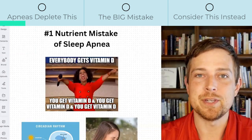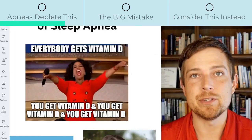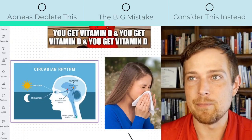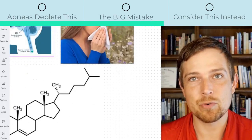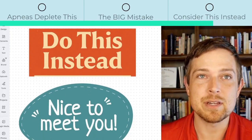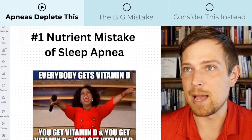This is the number one nutrient mistake of sleep apnea. As shared here, it has to do with vitamin D, where it gets handed out all willy-nilly, but there are a lot of consequences — like messing up your body's circadian rhythm, making breathing through your nose much more difficult, and even messing with your hormones. That's what we're going to cover here today. I'm Dylan Peckos, and these are the things I wish someone told me in medical school or when I reversed my own sleep apnea.